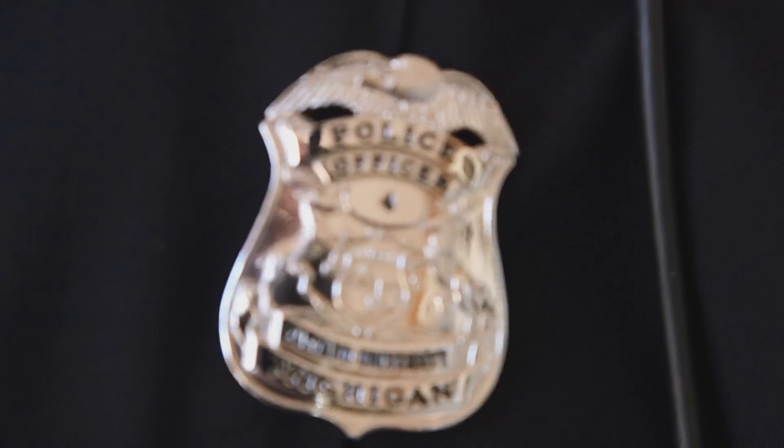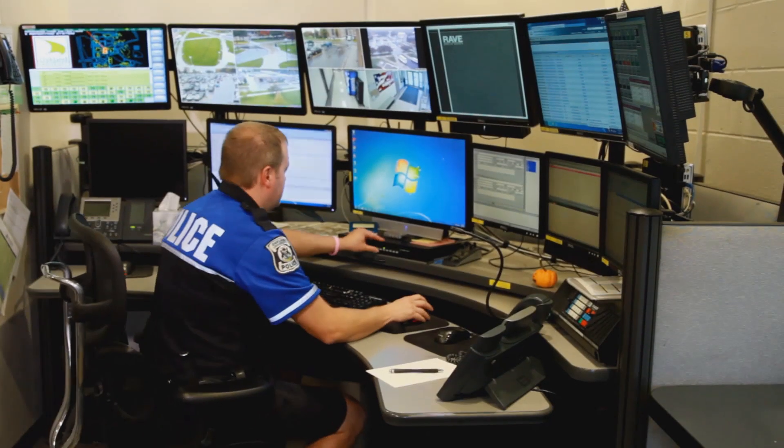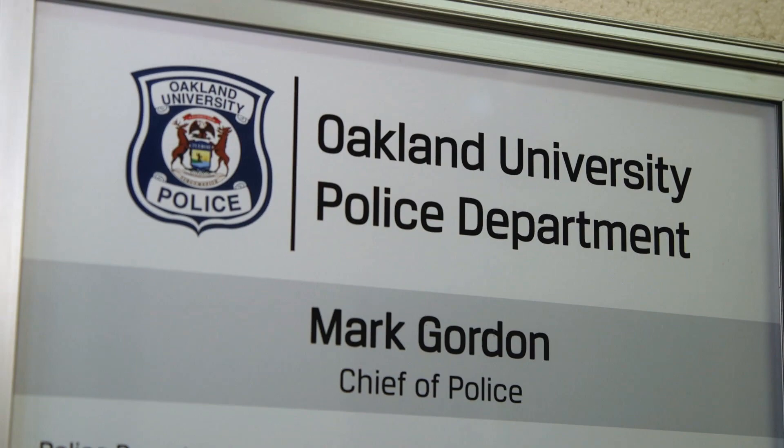I'm Lieutenant Nicole Thompson with the Oakland University Police Department and I'll be giving you your tour of the police department today. We are a fully sworn police department, meaning that all of our officers have gone to a state certified police academy and we patrol campus. We also have full arrest powers, meaning we can go out on border roads, Walton, Adam, Squirrel, and Butler.